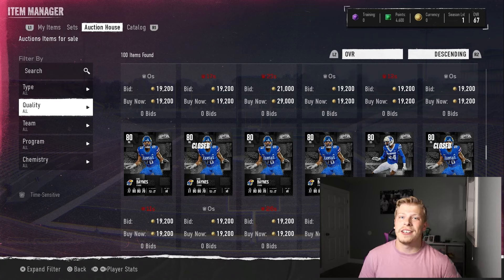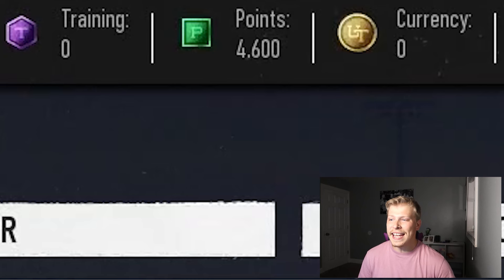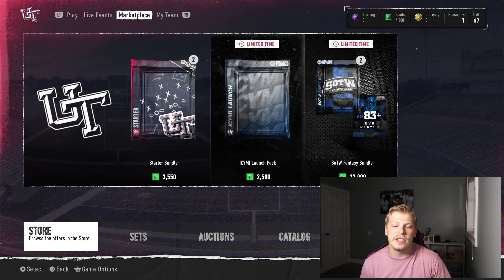Be sure to like this video and subscribe to the channel if you're new. But first things first, EA gave us 4,600 points — wow, so generous. And I like how the store is the first tab in the marketplace. Of course it is. Never change.